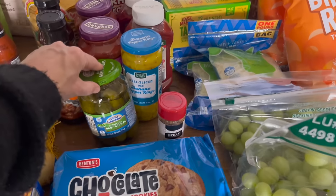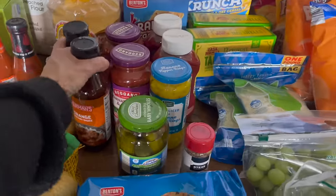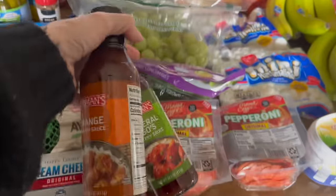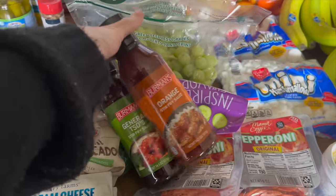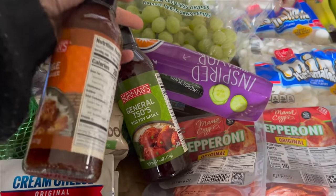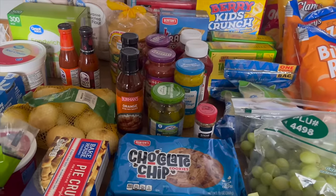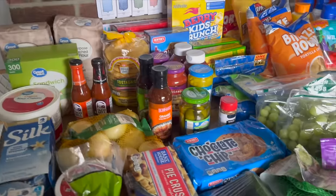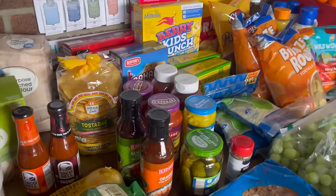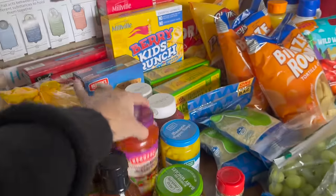The kids asked for these pickles — they've already opened them and started eating them. I also grabbed some stir-fry sauces that were marked down this week: an orange stir-fry sauce and a General Tso's stir-fry sauce. I've never tried these from Aldi but they looked really good. Pasta sauces were also marked down so I grabbed two of those.